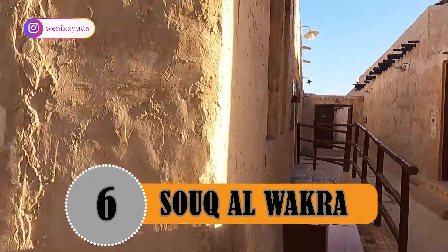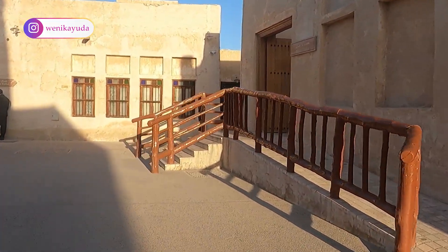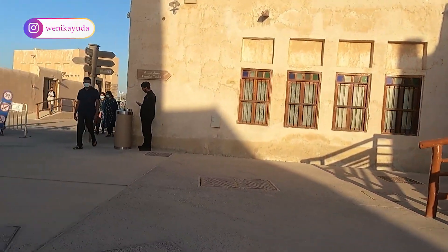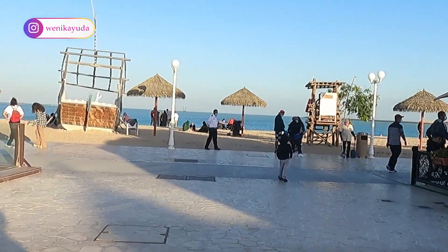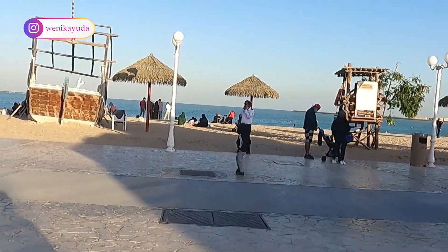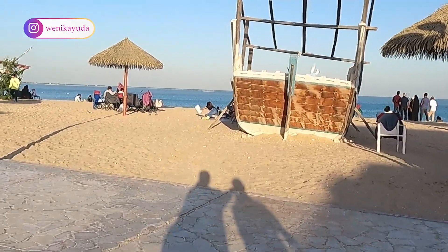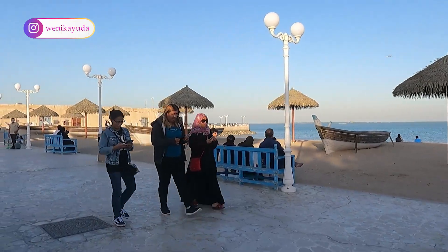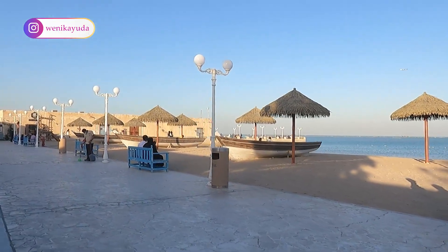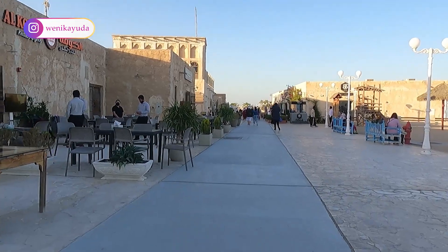Number 6: Souq Al-Wakra. Al-Wakra is a 25-minute drive south of Doha city center or accessible by metro. Opened in 2014, Al-Wakra Old Souq — more commonly known as Souq Al-Wakra — is one of the top destinations in the south of Qatar. The seaside traditional market is a nod to Al-Wakra's heritage as a fishing village. It is still well worth visiting, especially if you love less-crowded places.